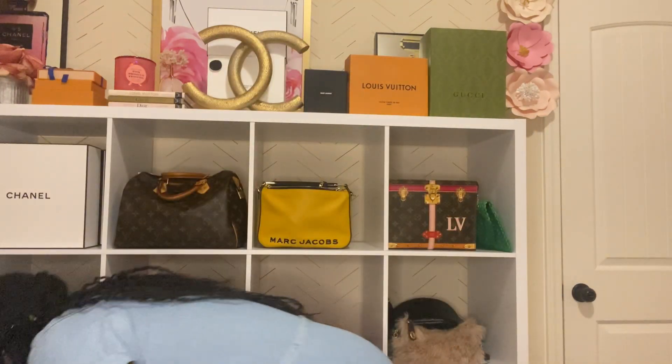Next is the Coach Jess bag. I got this from the Coach outlet on sale. It comes with a crossbody strap. Honestly, I'm not sure why I bought it — I wore it maybe two weeks. I think I bought it for the color since I didn't have a blue bag like this. I was debating between this and a peach color. I just don't really reach for this bag anymore.